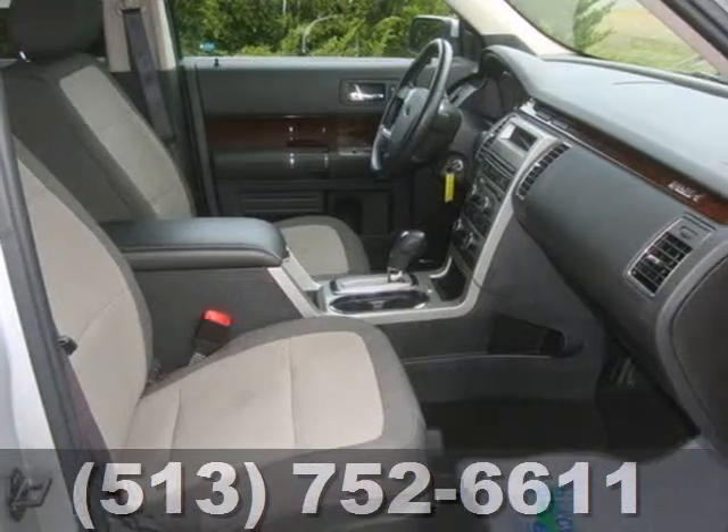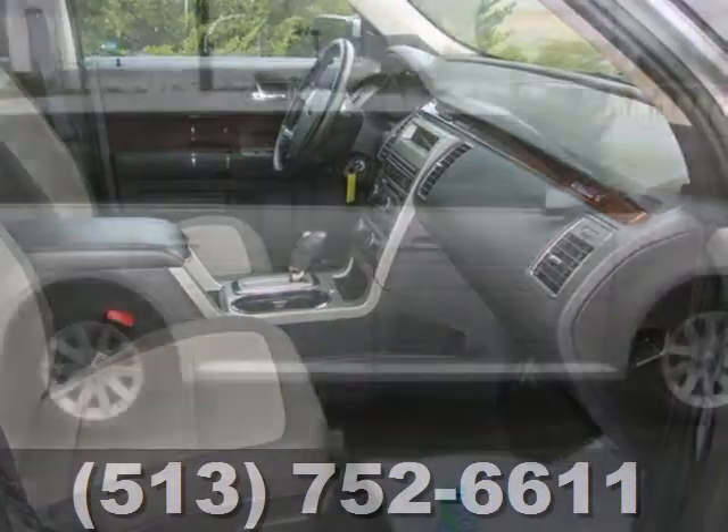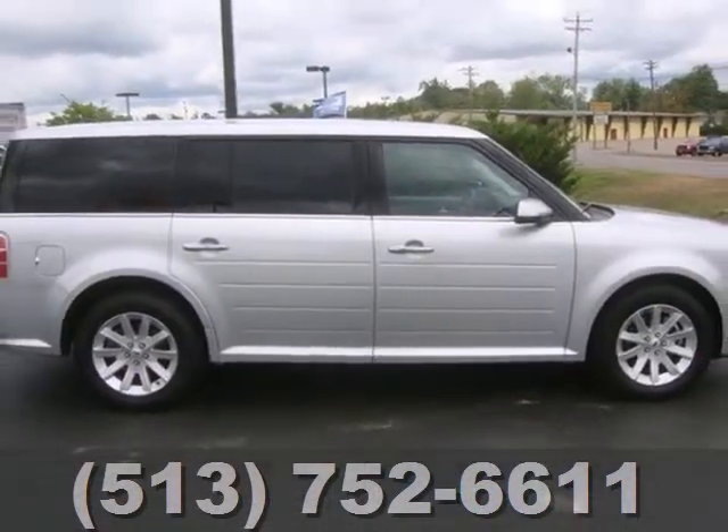Safety for all is assured with anti-lock brakes. This Flex is bound to sell fast. Get in and take it for a test drive.